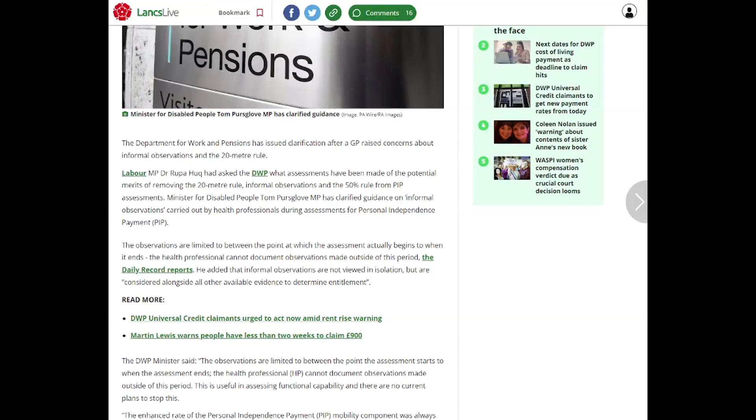The observations are limited to between the point at which the assessment actually begins and this is an informal assessment. So it's not going to be from when you pull up in a car park — it will be from the time that your assessment begins to the time that it ends. The health professional will be documenting observations, such as how you move around.